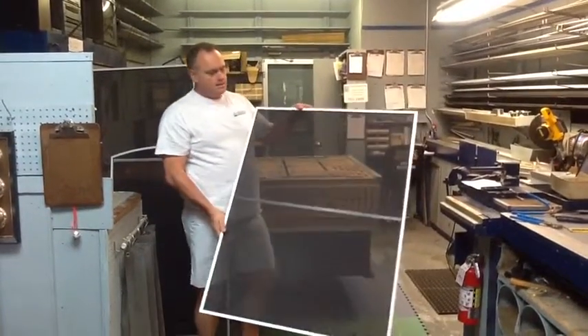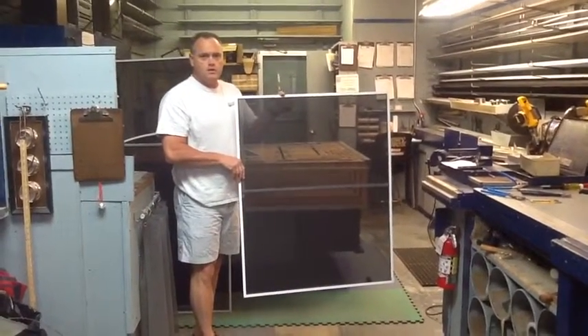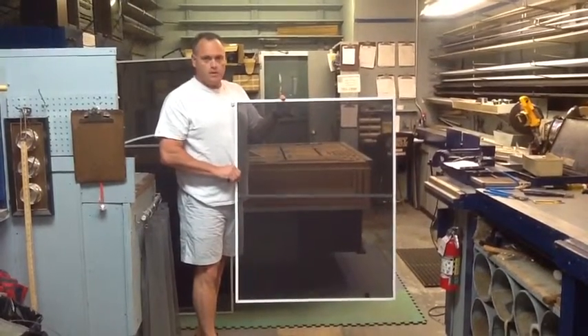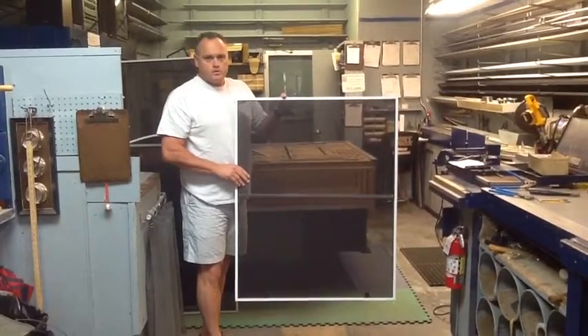Last but not least, another option is a sunscreen. This is similar to the super solar. It blocks 70% of the BTUs coming in through the glass on your windows. Again, it will help with your energy efficiency and it's a little less expensive than the super solar.